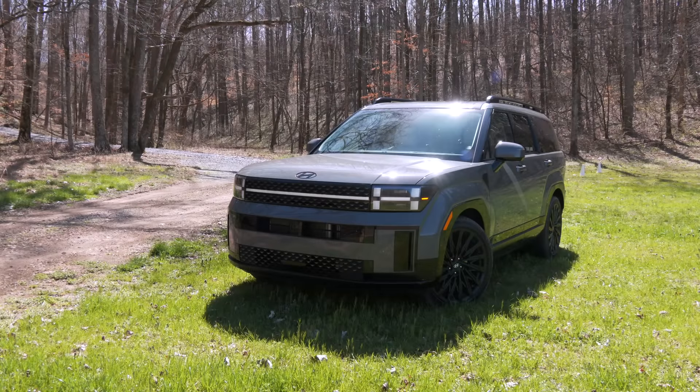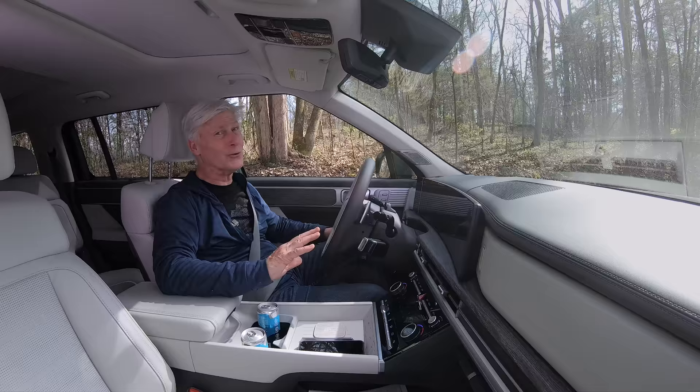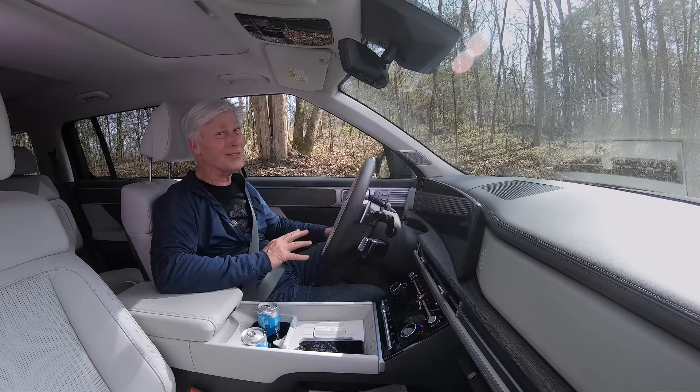The all-new 2024 Hyundai Santa Fe is a significant departure from the outgoing model, and truth be told, I'm having a hard time finding any significant issues with it. It's that good.